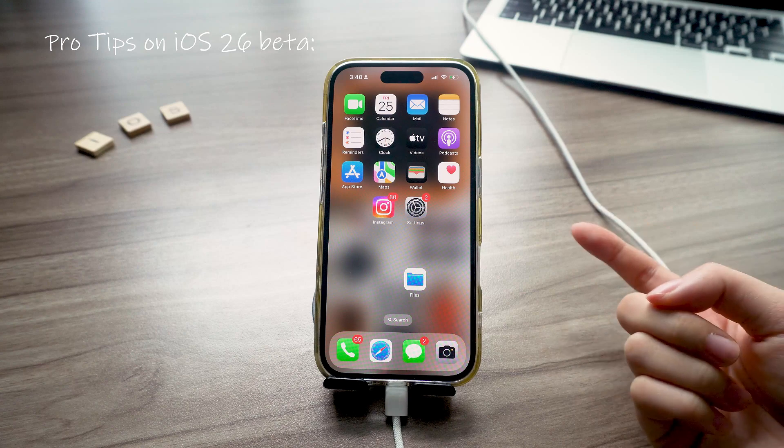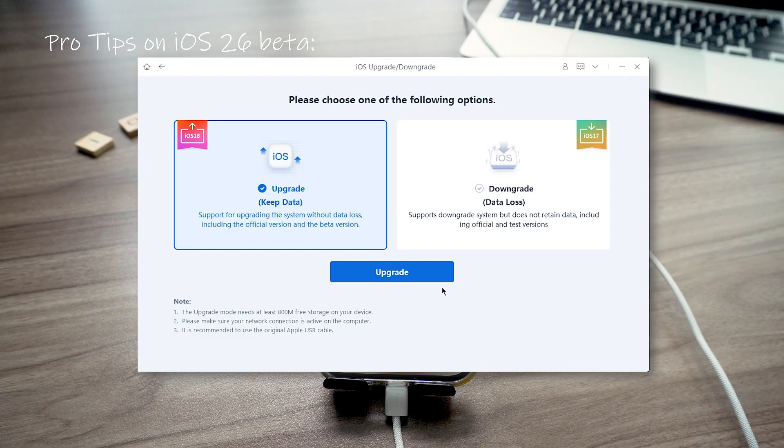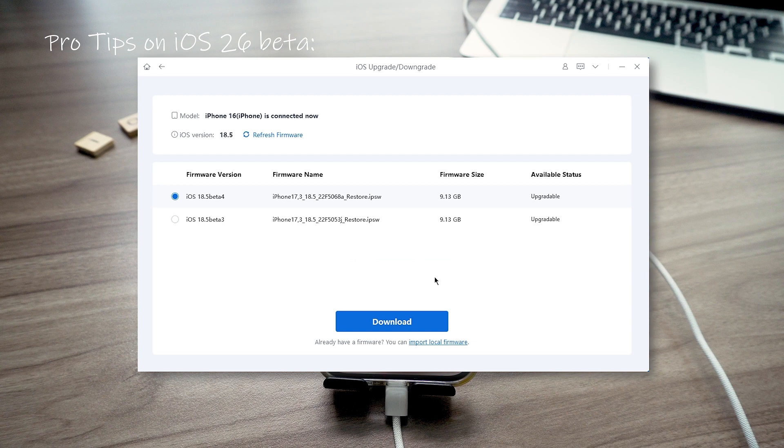Or, if you're using a computer and want to skip errors and storage issues, tools like Ryboot can install the beta for you directly. iTunes and Finder only show public updates.